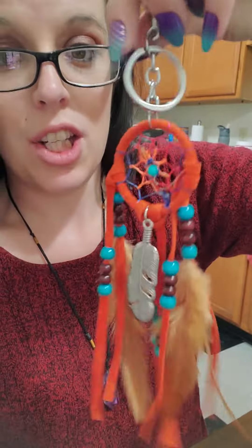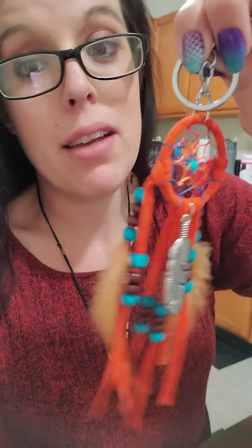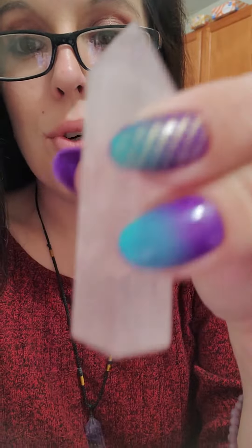The next product I got was this beautiful dream catcher. It comes as a keychain, but I prefer to keep mine above my bed because my keys get thrown around in my purse and I don't want to damage it.